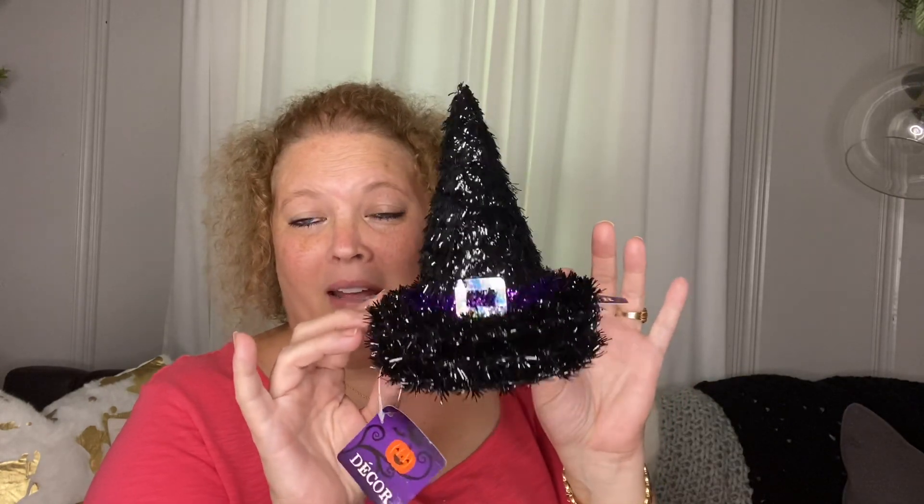I got another one of these decorative hands — this one is for my daughter for her decor.